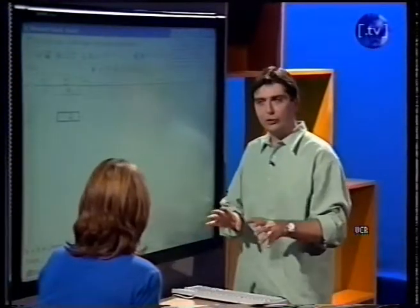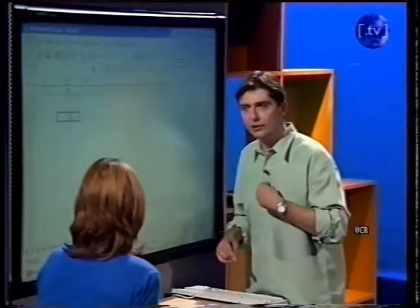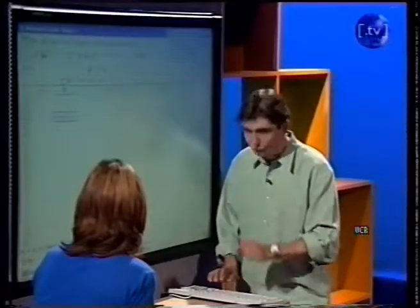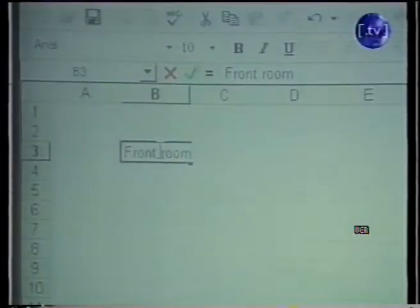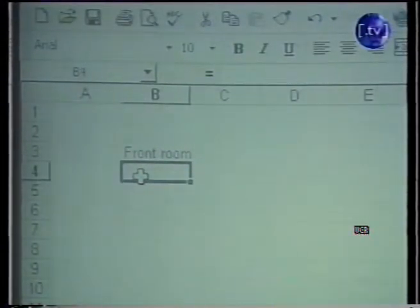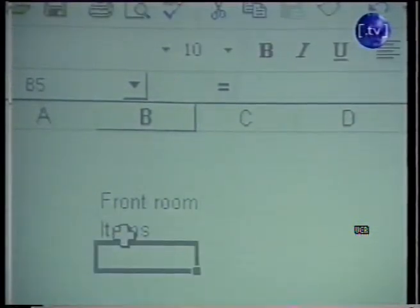What we're going to do is work room by room. We'll start off with the front room — we'll do my house, obviously, because I don't know what your house is like. Front room. Now, what we're going to do — this is called a column in Excel. We're going to go down to the next one below that and put down the items that we've got in our front room. We're going to label it so that when we come back and we're suffering from memory loss, we can actually remember what it's all about.